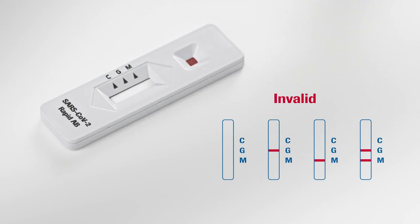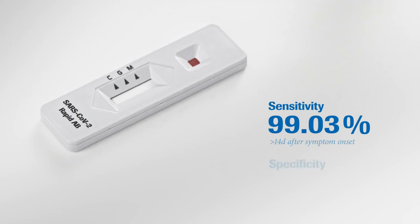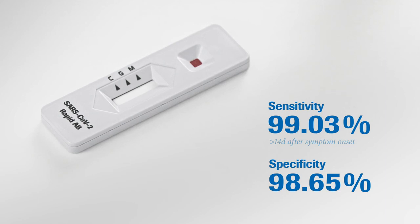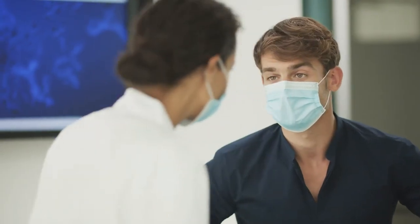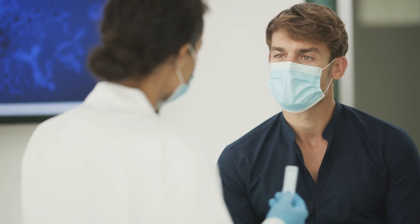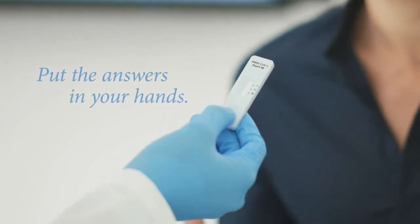With a sensitivity rate of 99.03% at 14 days after symptom onset and a specificity of 98.65%, the SARS-CoV-2 rapid test from Roche offers reliable and fast results at the point of care. In uncertain times, your greatest asset is knowledge. When lab testing isn't available, quality is imperative and time is of the essence. The Roche SARS-CoV-2 rapid antibody test provides healthcare professionals with the tool they need to give their patients fast answers and advise them with confidence.